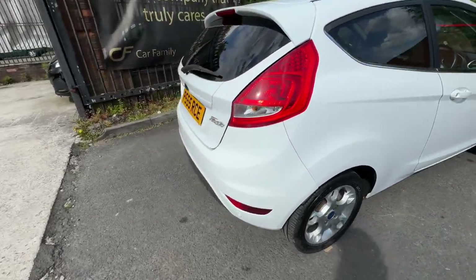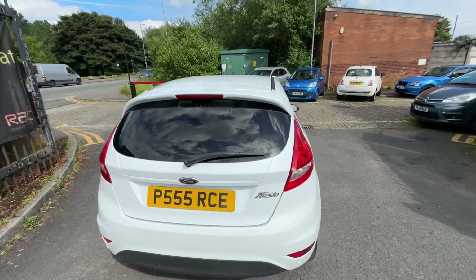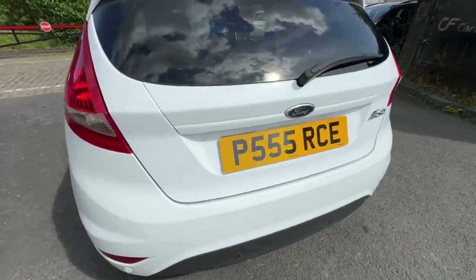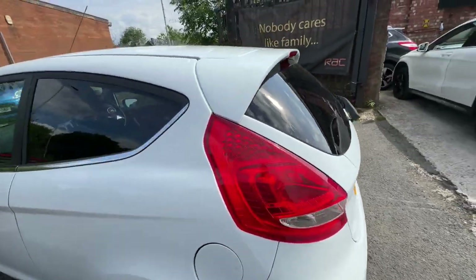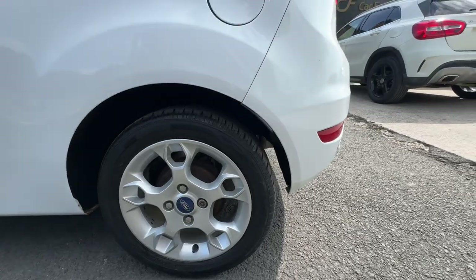The vehicle does have rear parking sensors, which work as well. Just to show you the rear bumper — lovely condition. The tailgate is in lovely condition too. There are a few stone chips with some paint loss there. The passenger side panel is in lovely condition, and the tires and alloys are in very good condition.